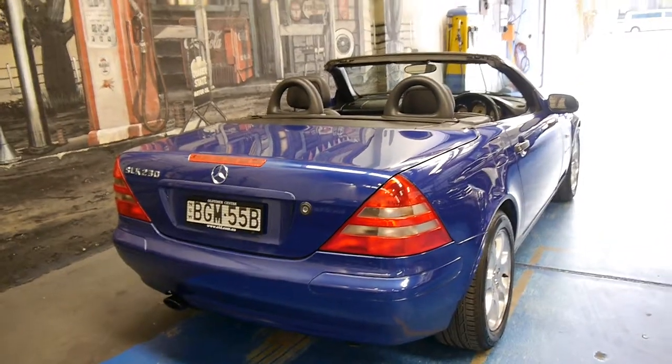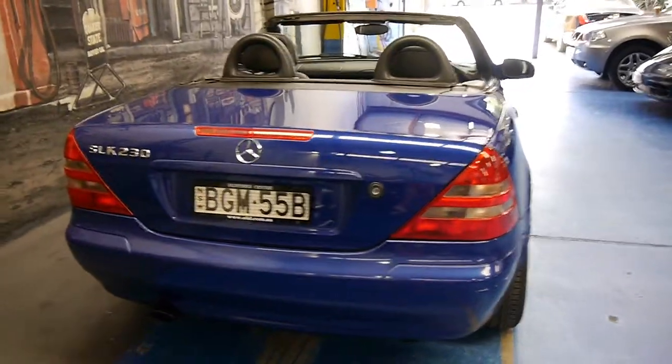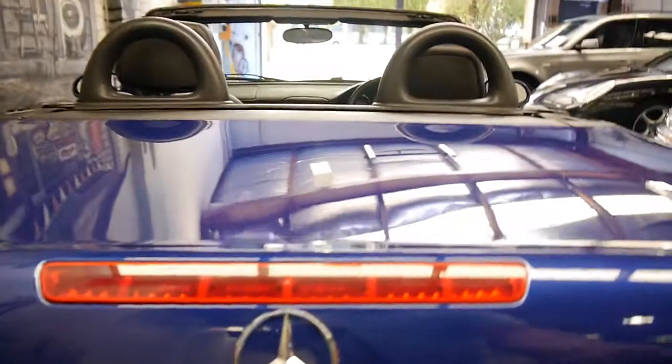If you've been looking for an SLK 230 you must come and have a look at this car — it must be seen to be believed really. Have a quick look at the boot. The roof is down at the moment.